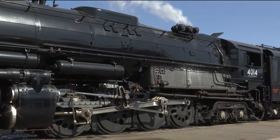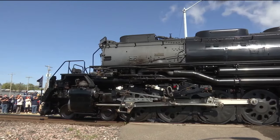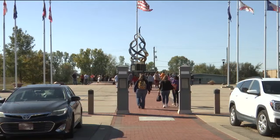Many of us here at the station watched it pass by, and that was roughly mid-afternoon or so. It's heading out west. The next scheduled stop is Salina Depot, where you can see it from 9 a.m. to 1 p.m., and then it moves on to Colorado.